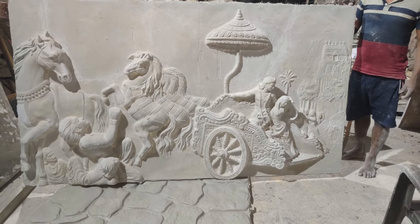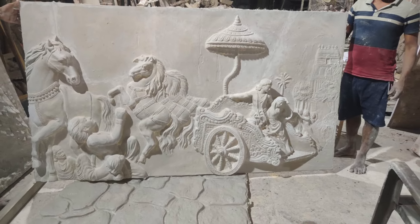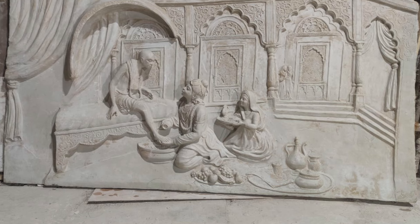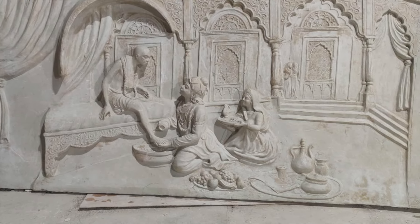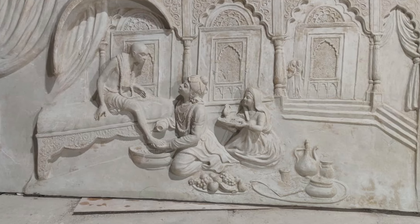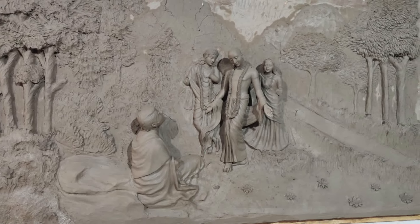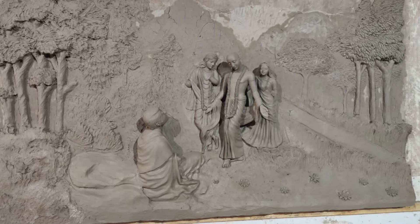Krishna and Rukmani - this is Krishna kidnapping Rukmani. And then we have the very famous painting of Krishna washing the feet of Sudama. This looks like a total three-dimensional picture all around the temple hall - very intimate and very divine. Also the pastime where Lord Chaitanya reveals his form as Radha Krishna to Ramananda Raya.